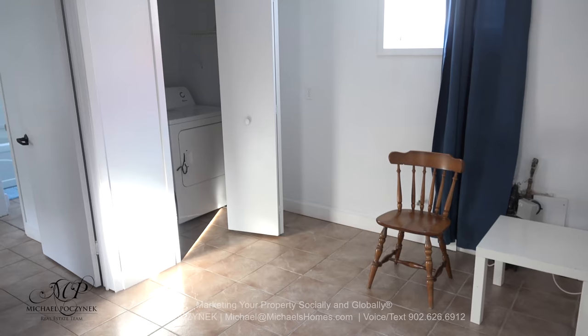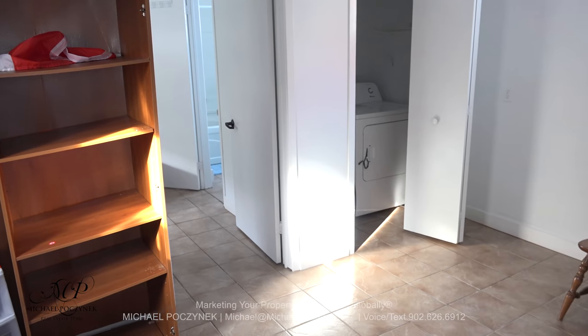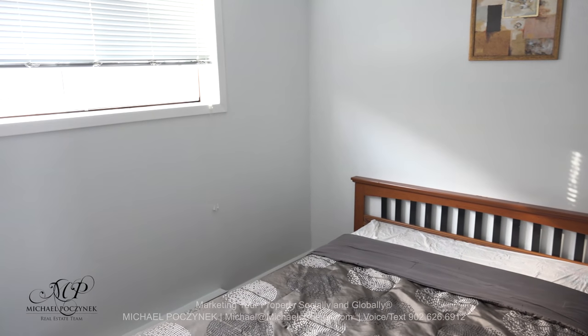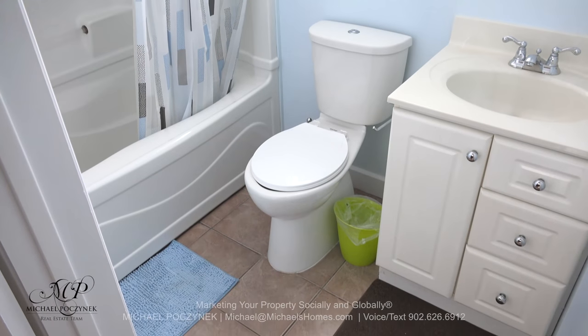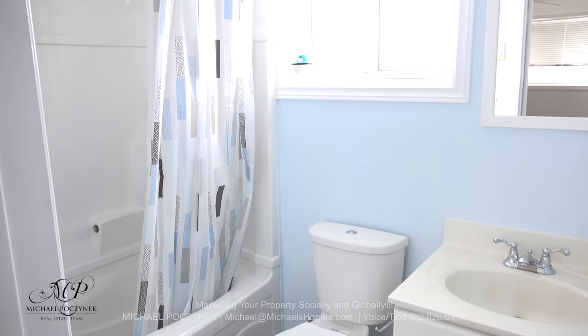The downstairs unit is sectioned off and it has a washer dryer, common living room area, bedroom and a bathroom. The bedroom's a decent size and has a large, newer-looking window. Lastly is the bathroom which offers a tub surround, shower, toilet and a sink.